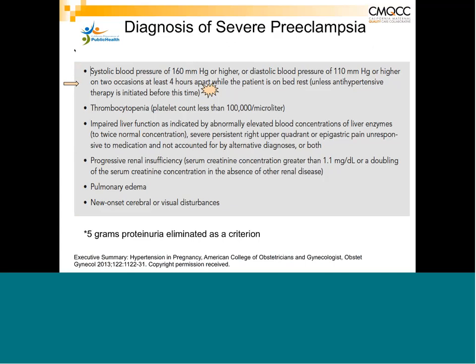Or, if patients have any other evidence of end-organ involvement previously discussed, they have severe preeclampsia and need to be treated differently than the patient with non-severe preeclampsia.